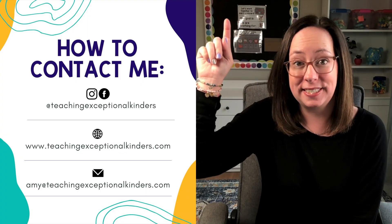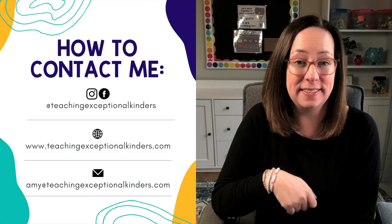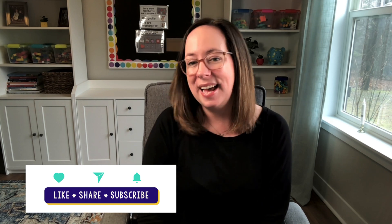I will link everything you need down below. Let me know if you give it a try — I can't wait to hear how it works for you in your classroom. I'm Amy Murray from Teaching Exceptional Kinders. Here's how to get in touch with me if you need me, or just drop a comment down below. While you're there, please like and subscribe so you don't miss any of our upcoming videos. Until next time, have an exceptional day.